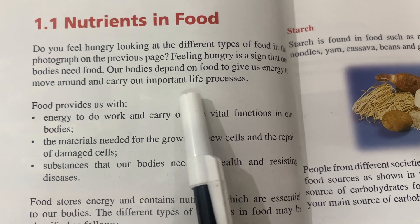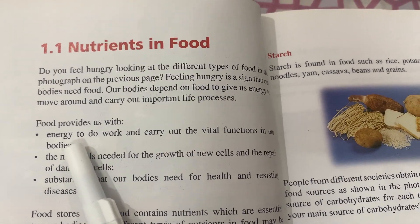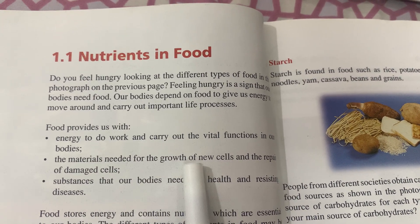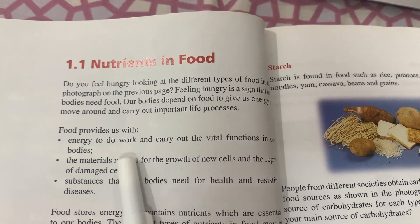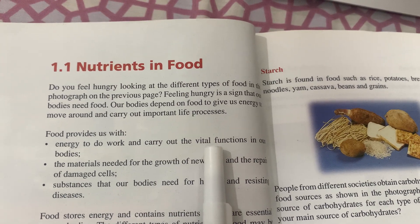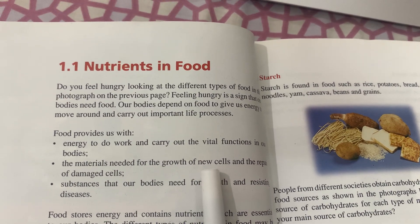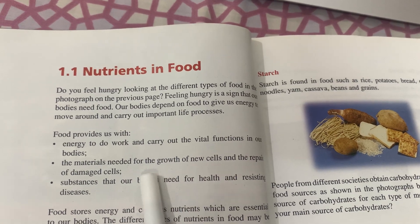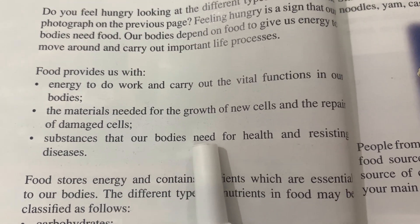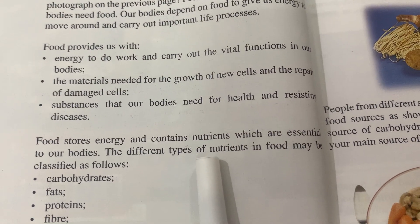Food provides us with: number one, energy to do work and carry out vital functions in our bodies; number two, materials needed for the growth of new cells and the repair of damaged cells; and number three, substances that our bodies need for health and resisting diseases. Food stores energy and contains nutrients which are essential to our bodies.